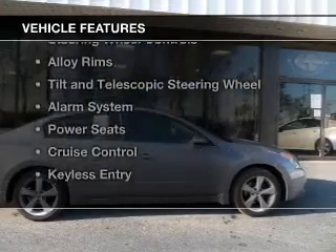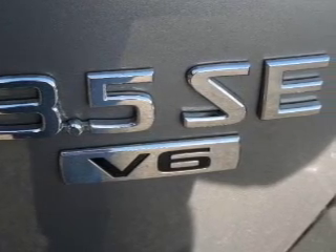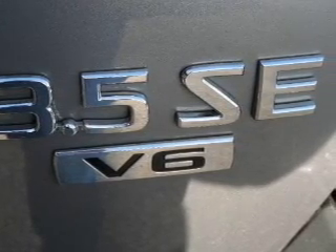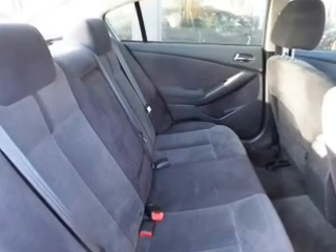The features include a sunroof, electric trunk, digital audio input, steering wheel controls, alloy rims, tilt and telescopic steering wheel, an alarm system, power seats, and cruise control.